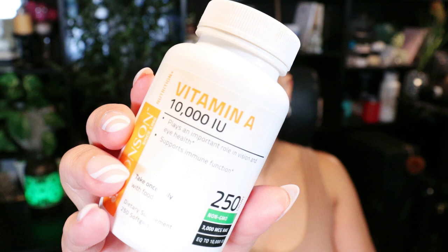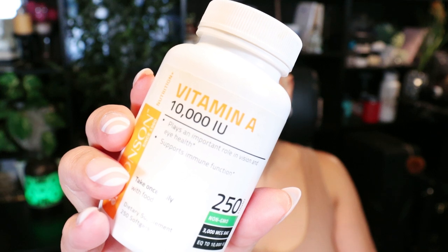Vitamin A is needed for eye health, vision, immune function, cell growth, reproduction, and fetal development. Not that I'm reproducing, not that I will have any new babies — not going to happen — but that is what vitamin A really does for you.